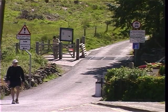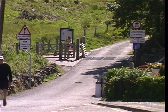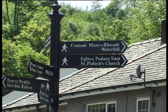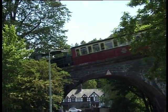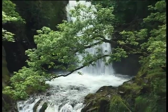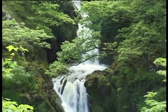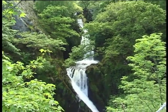The Llanberis path is accessed via a side road that runs from opposite the Royal Victoria Hotel. But before starting out, it's worth making a short detour under the 14-arched viaduct that carries the Snowdon Mountain Railway, to visit the Ceunant Mawr waterfall. The powerful cascade drops over 20 metres into a large plunge pool, and this torrent of water is at its most spectacular after heavy rains.